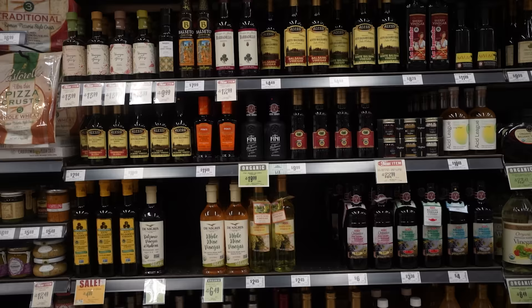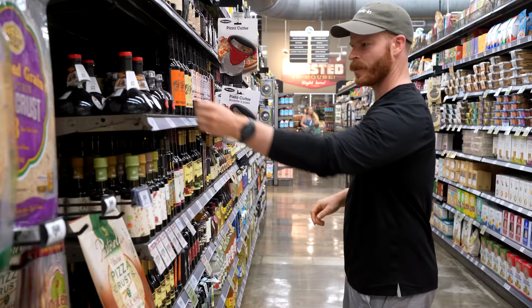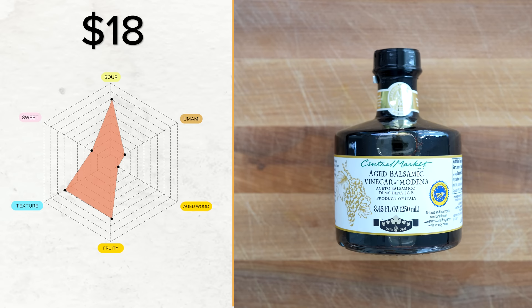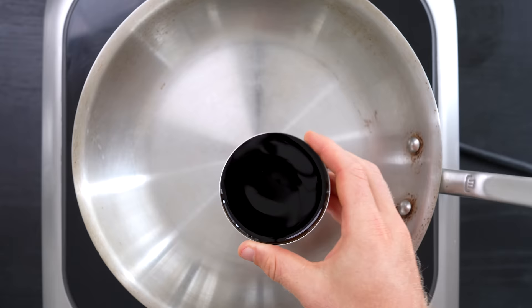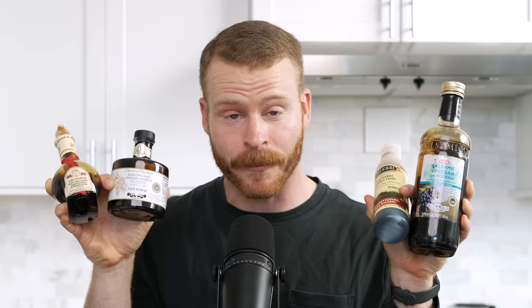When I went out to the store to start researching this video, I was quickly overwhelmed with all of the different options. For example, the traditional stuff might be 100% grape must, but after spending 30 minutes in the aisle, I realized every other bottle has some added ingredients. Also, five of these bottles have the IGP stamp from Modena, Italy, but all five of them cost different amounts. On one, grape must is listed first, but on the others it's not — which is one of the telltale signs for significantly different texture. Also, why are some of these thin like water, and is balsamic glaze that much different from the traditional version?